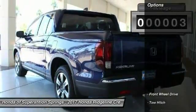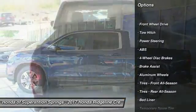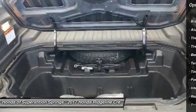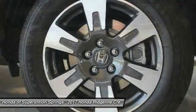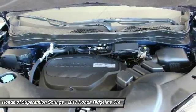Here are some of this vehicle's great options: tow hitch, keyless entry, anti-lock braking system, power passenger seat, remote engine start, steering wheel audio controls, leather wrapped steering wheel, Bluetooth, adjustable steering wheel, power steering.